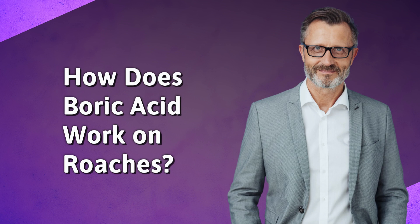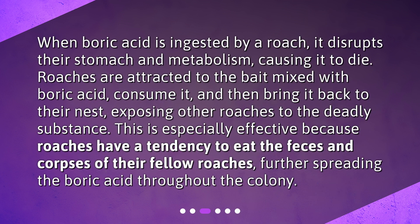How does boric acid work on roaches? When boric acid is ingested by a roach, it disrupts their stomach and metabolism, causing it to die. Roaches are attracted to the bait mixed with boric acid, consume it, and then bring it back to their nest, exposing other roaches to the deadly substance. This is especially effective because roaches have a tendency to eat the feces and corpses of their fellow roaches, further spreading the boric acid throughout the colony.